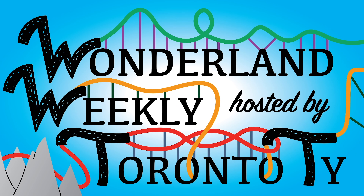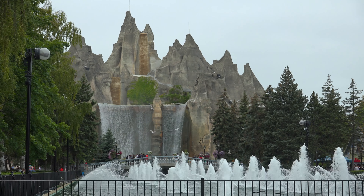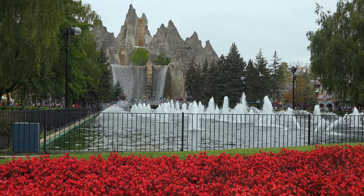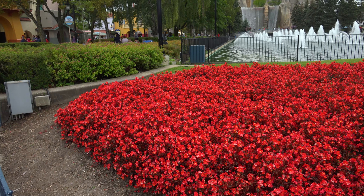Welcome to Wonderland Weekly, hosted by Toronto Thai. Now sit back and have a wonderful week. Hey everyone, Toronto Thai back here at Canada's Wonderland once again for another amazing day. I am really, really excited because tonight we have fireworks.